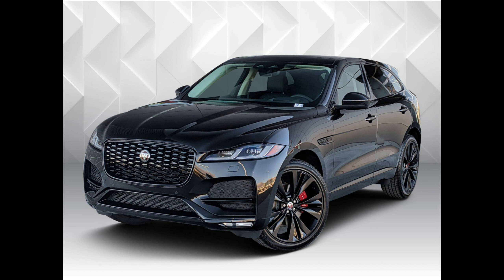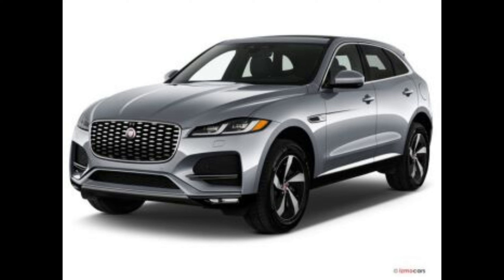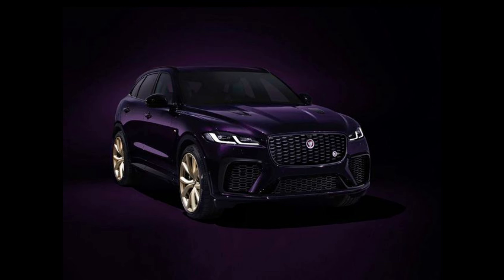Highs: sports car-inspired handling, responsive powertrains feel peppy underfoot, plenty of room for cargo. Lows: buggy infotainment system, ride will be too firm for some, meager interior storage bins.